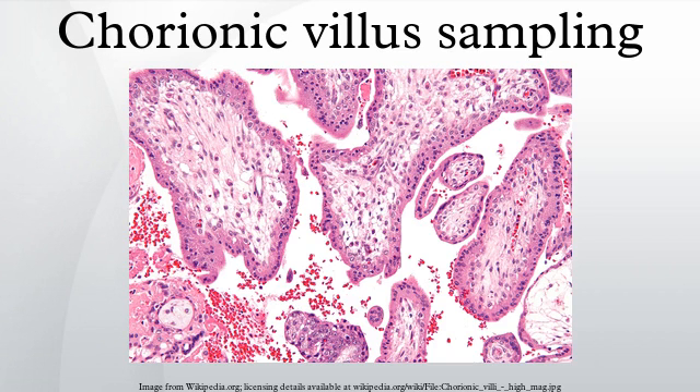Chorionic villus sampling is a form of prenatal diagnosis to determine chromosomal or genetic disorders in the fetus. It entails sampling of the chorionic villus and testing it for chromosomal abnormalities, usually with FISH or PCR.